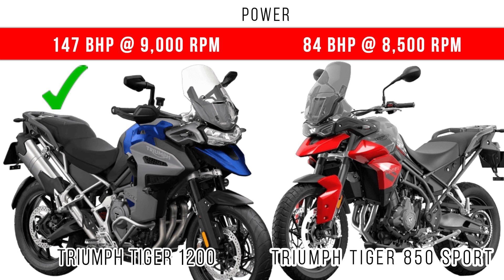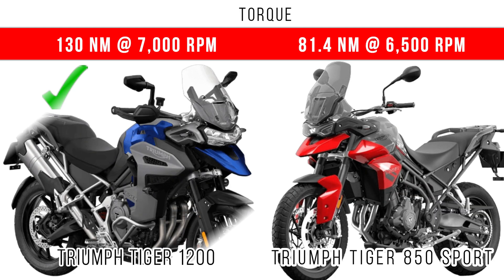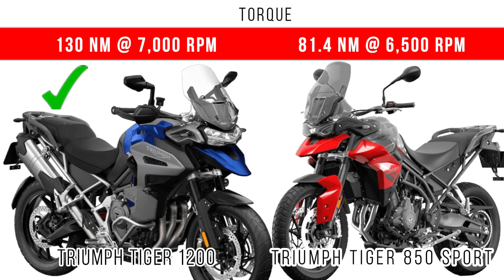147 bhp is the maximum power in the Tiger 1200 and 84 bhp is the maximum power in the Tiger 850 Sport. When we compare torque, the Tiger 1200 also dominates with a maximum torque of around 130 Newton meters.